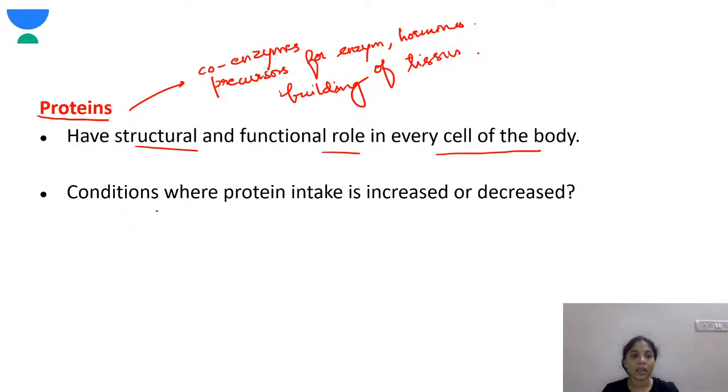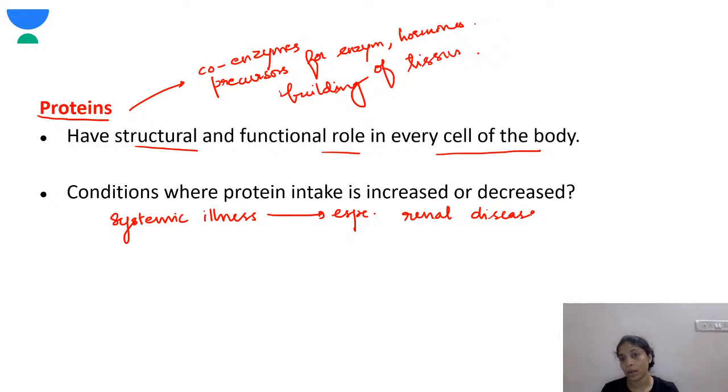There are conditions where you need to reduce protein — particularly in renal diseases, where you cannot burden the kidneys. Also in inborn errors of metabolism, excess of certain amino acids can worsen your condition. One such condition is maple syrup urine disease, where you have to reduce protein intake. Conversely, in cases of burns, you have to increase protein intake.